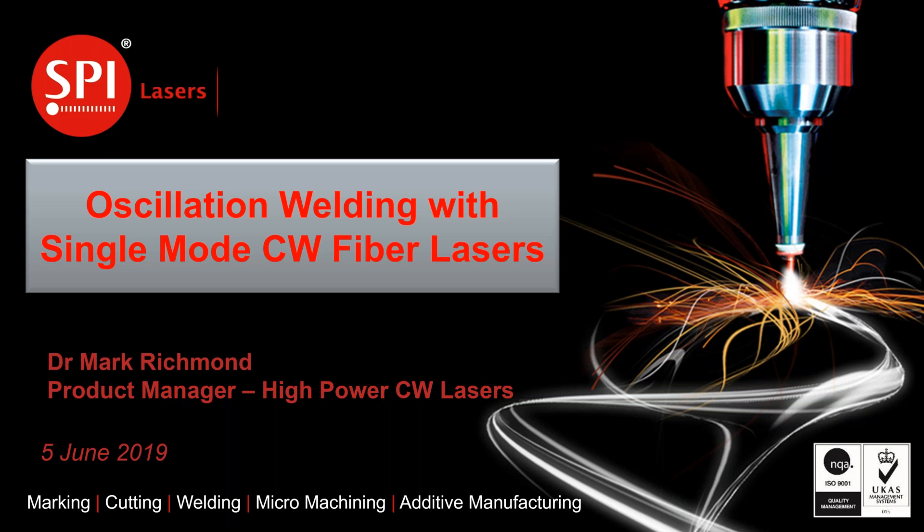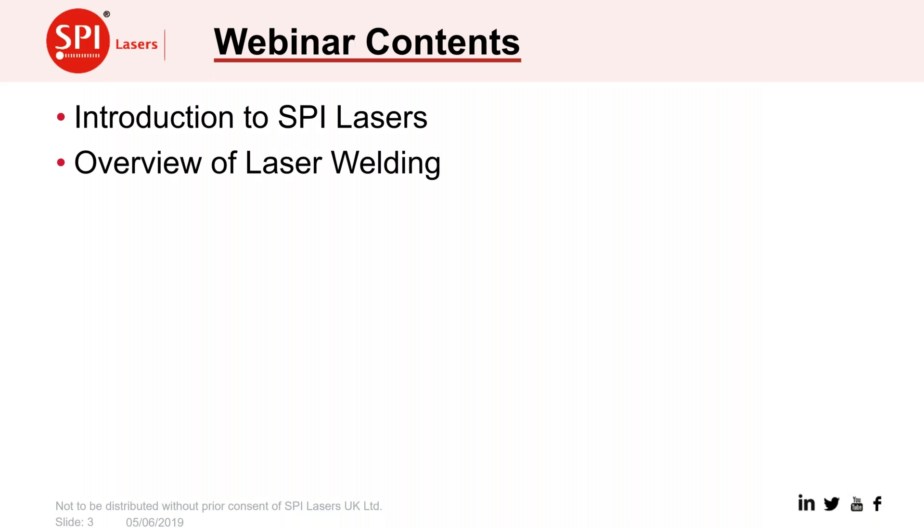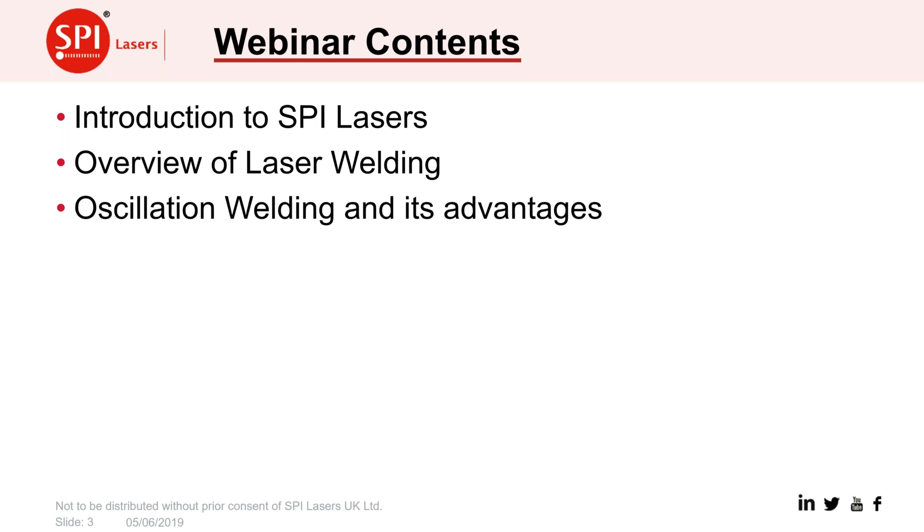My name is Mark Richmond. I'm the product manager for our high power range of CW fibre lasers, and I'd just like to quickly run through what we're going to cover in this webinar. First, where we're coming from as SBI Lasers, then an overview of laser welding, which sets the background for looking into oscillation welding and the advantages it can bring to many processing applications.